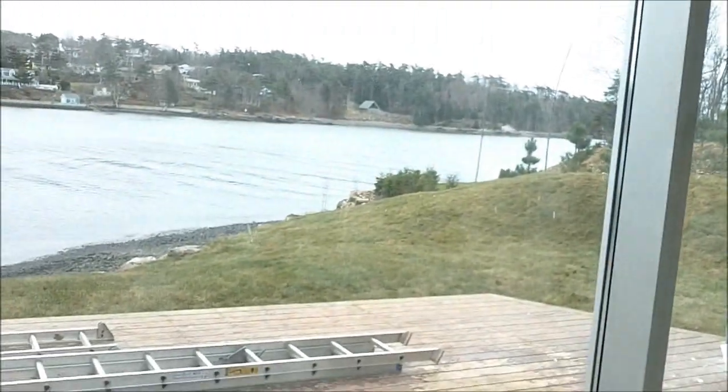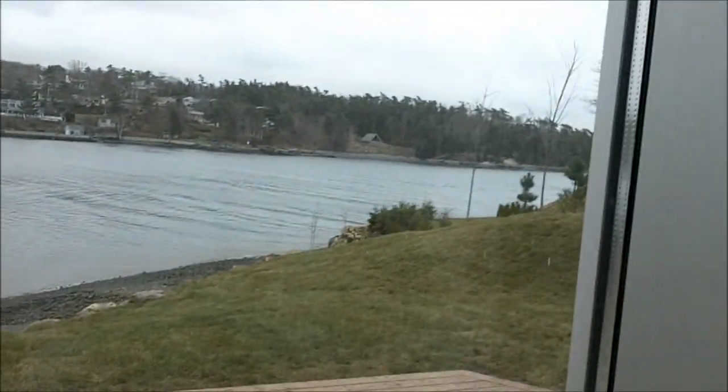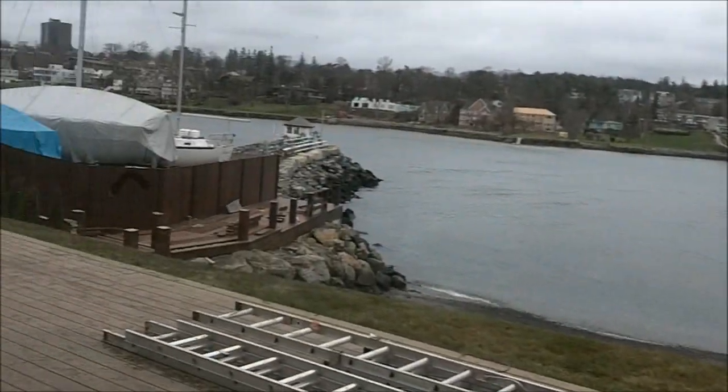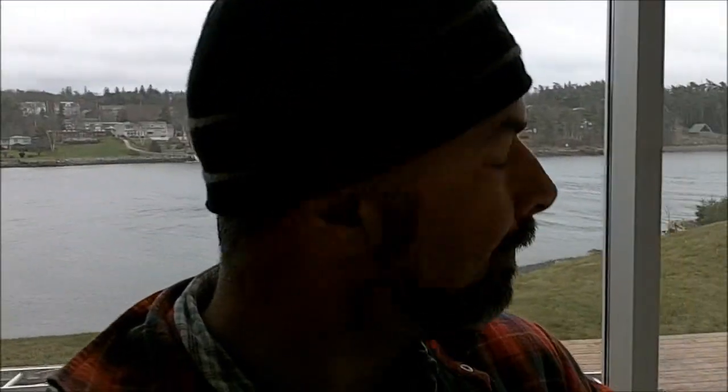Hey there people, I thought I would show you the house where the Blue Nose gates are going. This is the waterfront — a waterfront of Halifax. This is a narrow bit of water that goes into the city. It's called the Northwest Arm, and houses on it are in the millions usually.